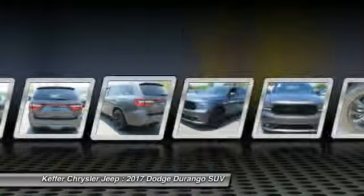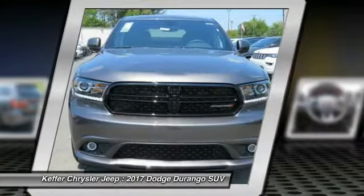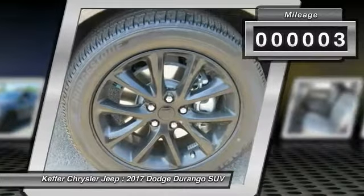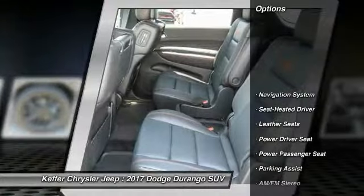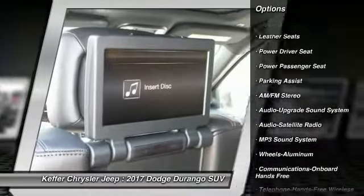Underneath are sturdy body-on-frame mechanicals and the option for a powerful V8 engine. This vehicle has less than 100 miles. Here are some of this vehicle's great options: traction control, power passenger seat, navigation system.